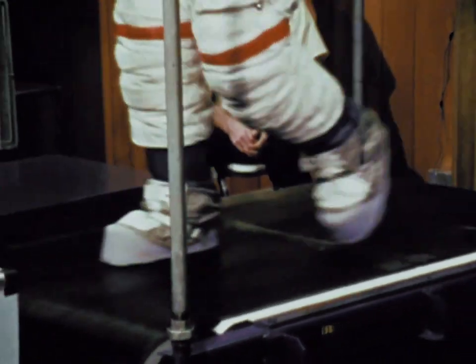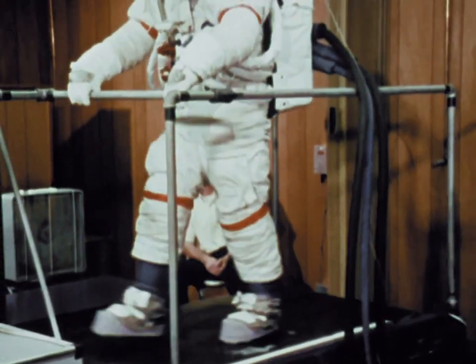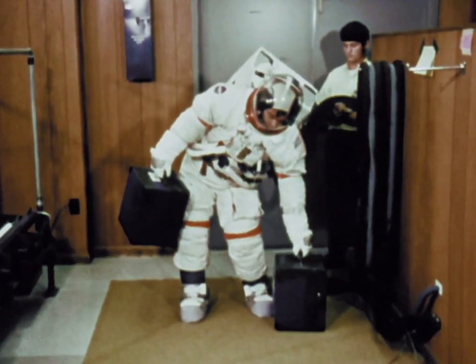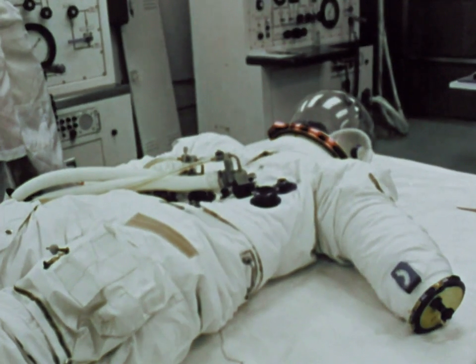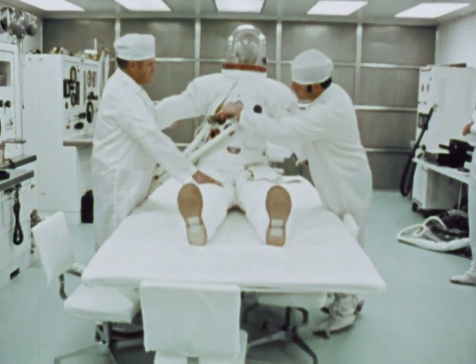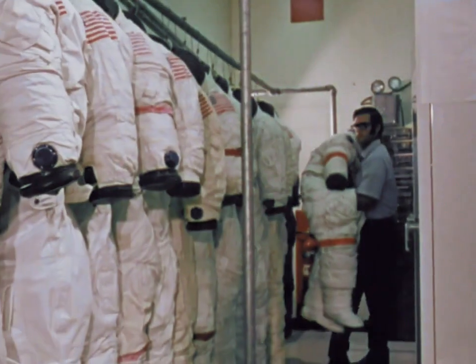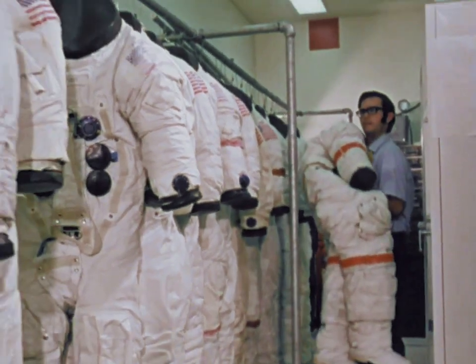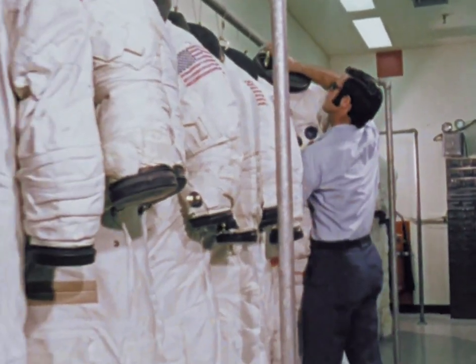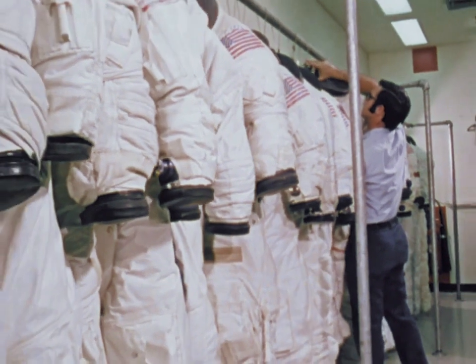During qualification testing, suits are subjected to ten times the design requirements of a lunar mission. Another critical area is the pressure tests. To be accepted, a space suit must have practically zero leakage when pressurized. Each of the prime crewmen on an Apollo mission has three suits made: a training suit used till the day of launch, a flight suit, and one that serves as a backup.